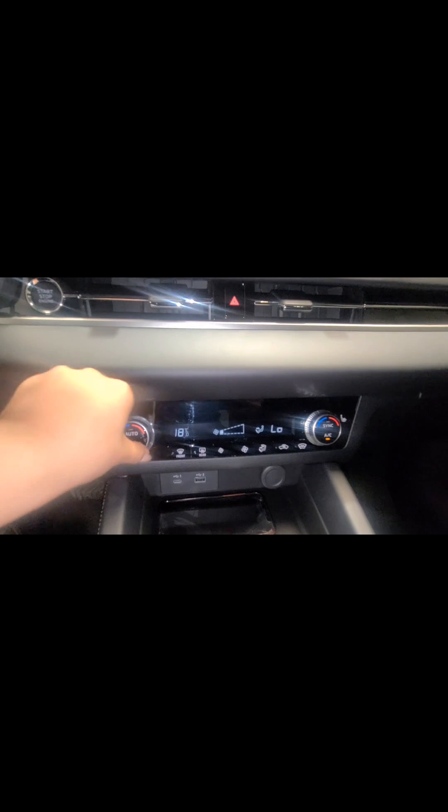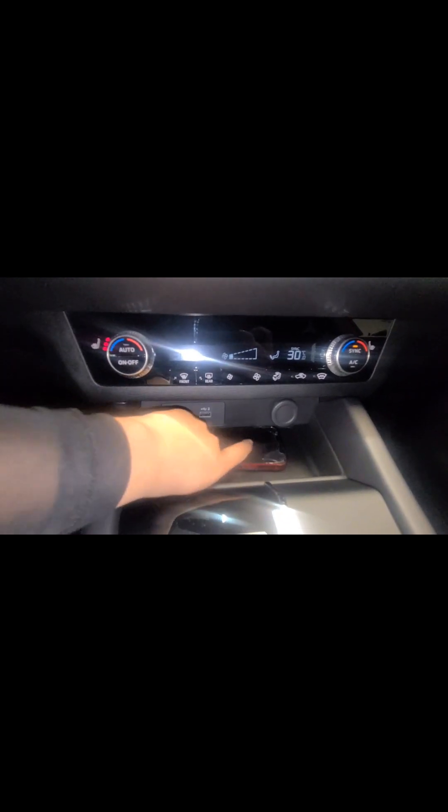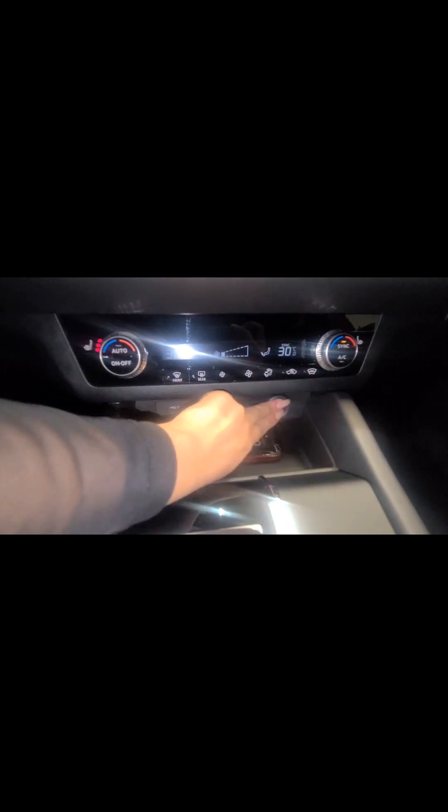Moving down below — I'll put my flash back on — you can see we have dual-zone climate control, which is synced at the moment. If you unsync it, you can set different temperatures for each side. We also have heated front seats. I'll go ahead and sync it back so both sides are the same temperature. Down here you have a spot to rest your phone along with a couple of charging ports.